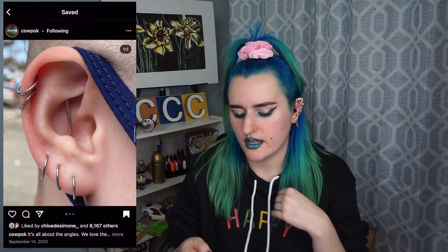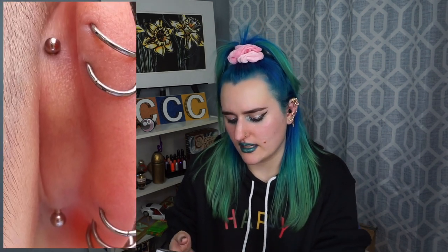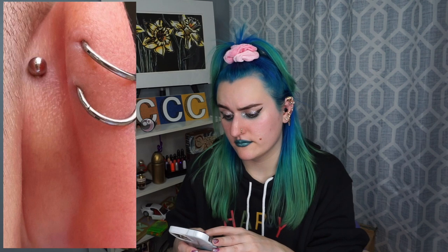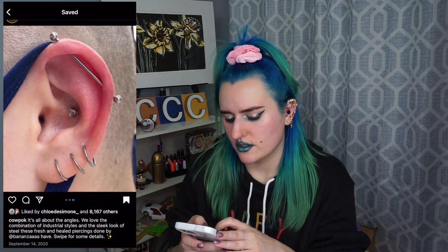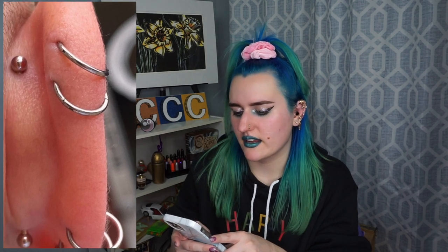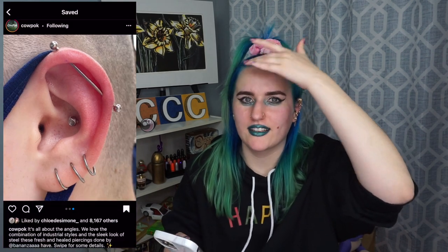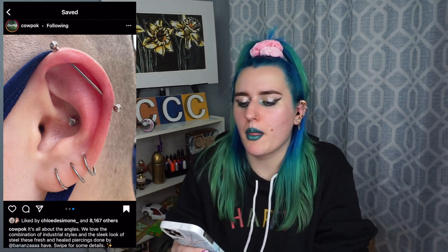This one doesn't have quite as much to see. I think the industrial is fresh but maybe these other piercings are healed. Look at those healed helix piercings — they look healed and beautiful, with a ring in it. And then there's a fresh industrial, which is a little bit more boring. I'm sorry, don't hate me — like if you like it, it's a personal preference. But anyway, next one.